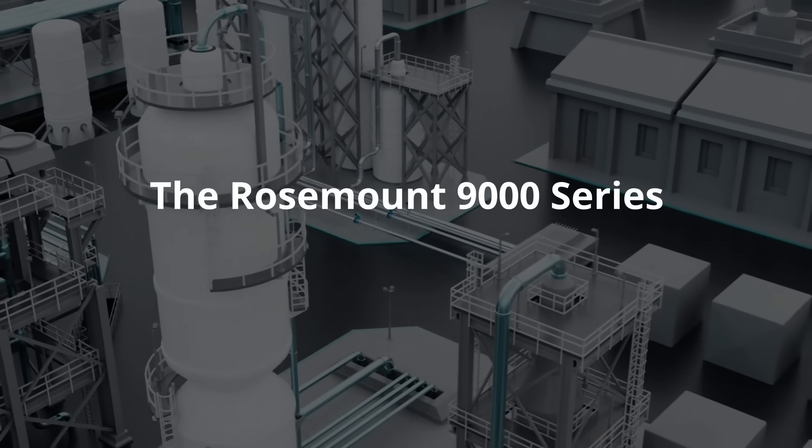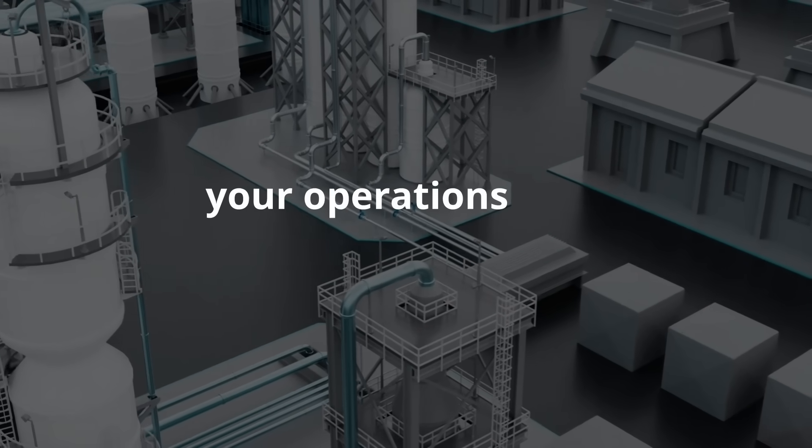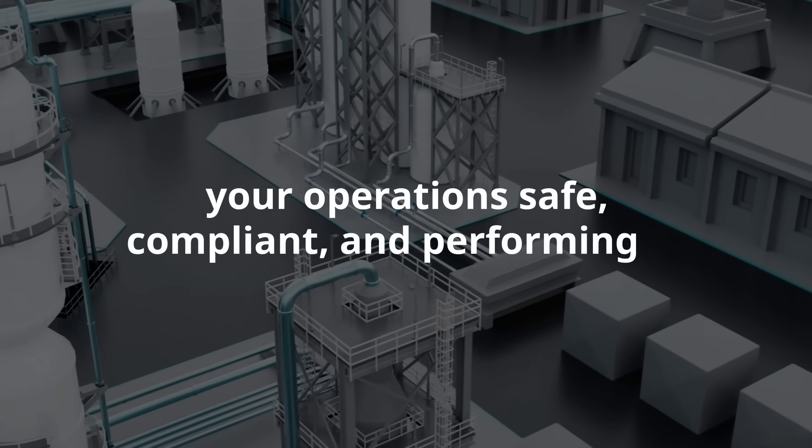The Rosemount 9000 series magnetic flow meter sees what others miss and delivers the trust you need to keep your operations safe, compliant, and performing at their best. Click on the link to learn more.